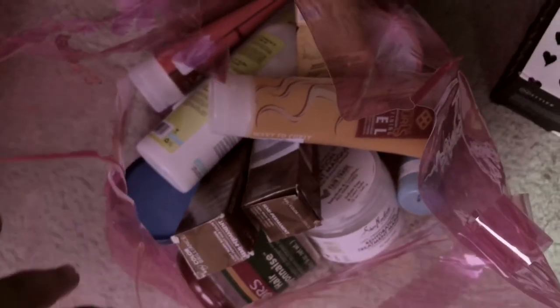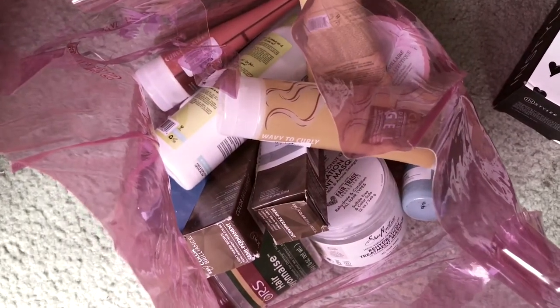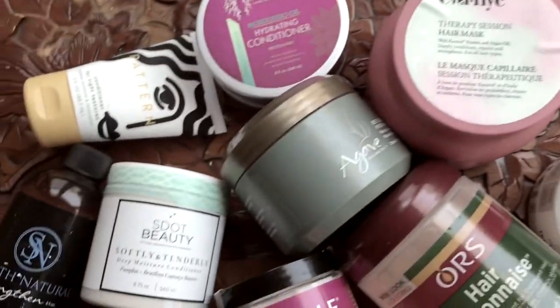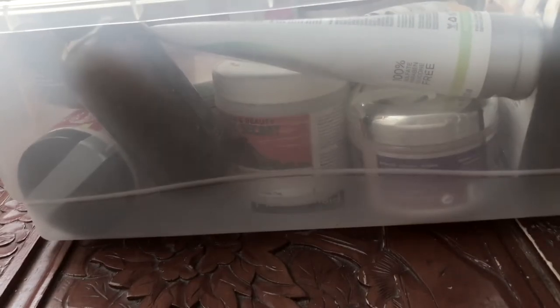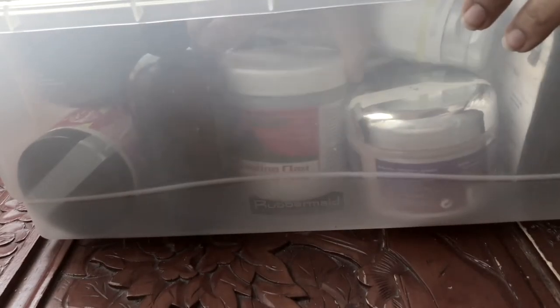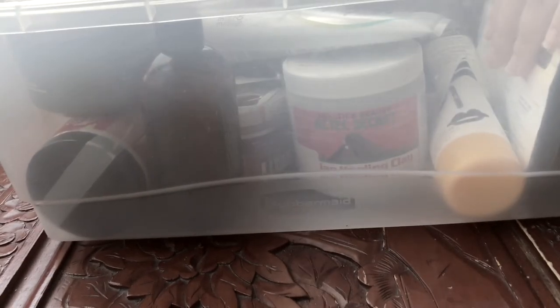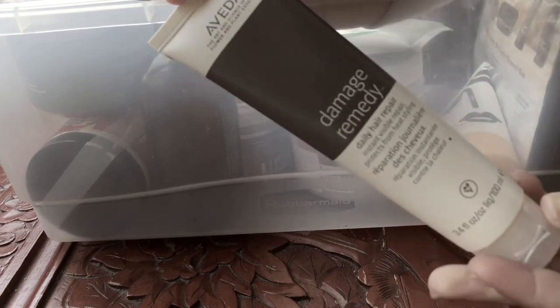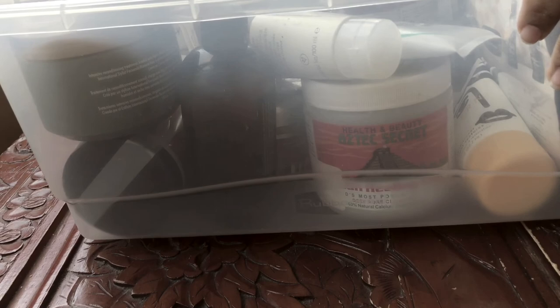The decluttered items are going to family and friends. I think I did a pretty good job. That's my declutter for deep conditioners — I hope you enjoyed this video. This is how I store them. I also have an Egyptian Healing Clay Mask I need to do a video on since I've never tried it, and a new Aveda Damage Remedy I need to review. Don't forget to give it a thumbs up, please subscribe, and I'll see you in the next video!